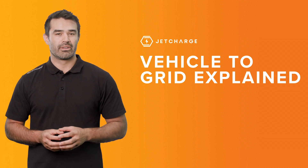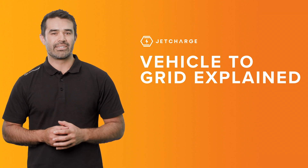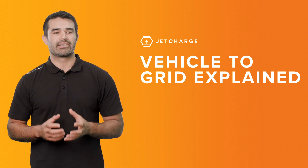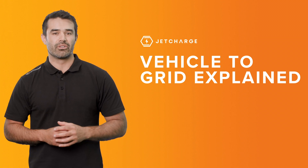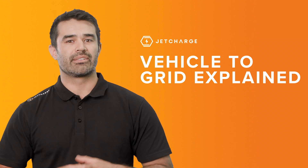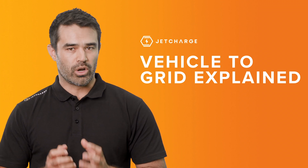One of the projects that we're involved in is Australia's biggest ever vehicle-to-grid trial with the ACT government. Because of our vast experience and expertise in vehicle-to-grid and vehicle-to-X technology, we wanted to help explain this emerging technology so you can better understand how it works and what it will mean for you.